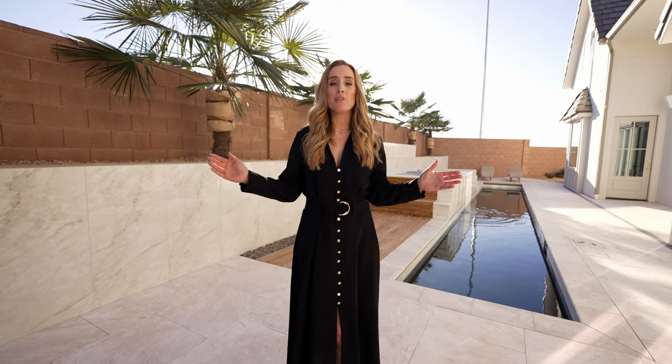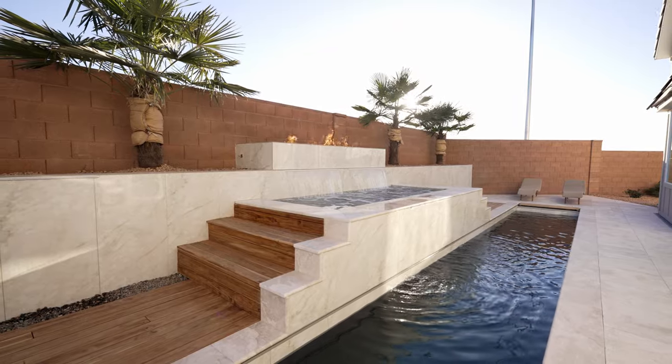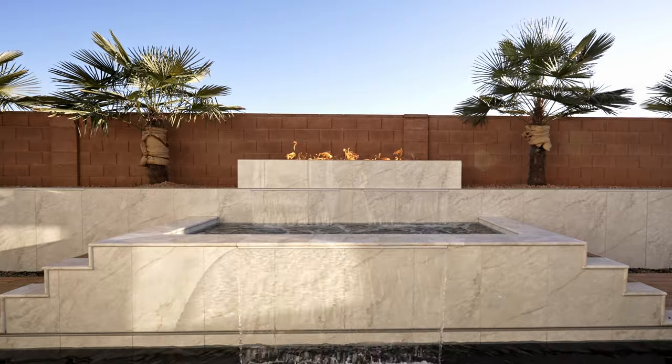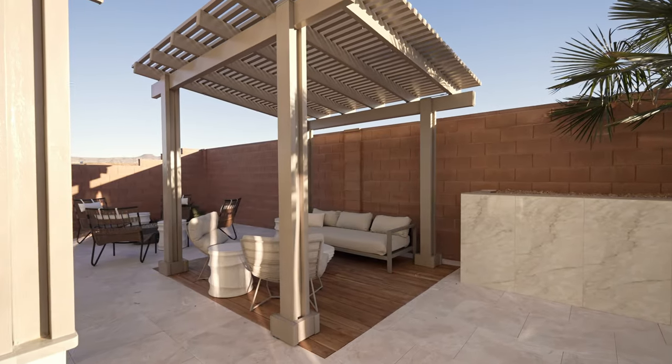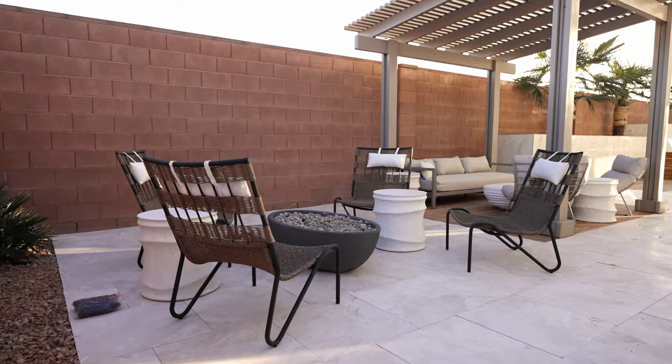In the backyard of this home, we took what would have been a very unusable space and turned it into this oasis. We have a full lap pool, a raised jacuzzi that spills into the pool, multiple seating areas for you to enjoy your yard with your family, an outdoor kitchen, and even a putting green.